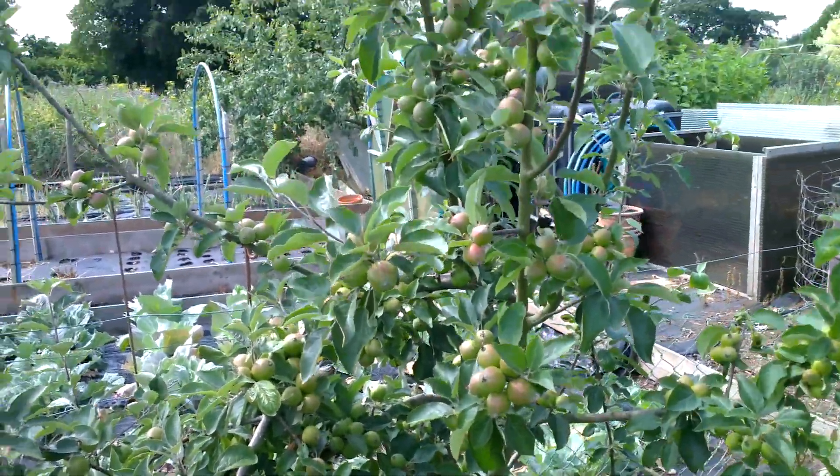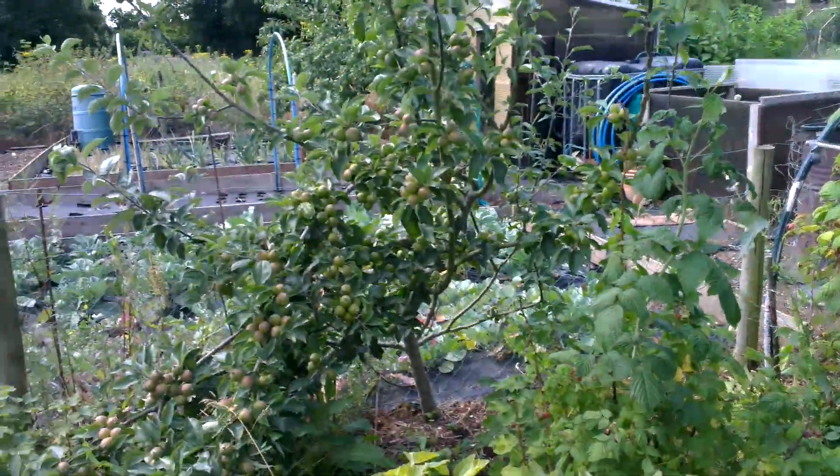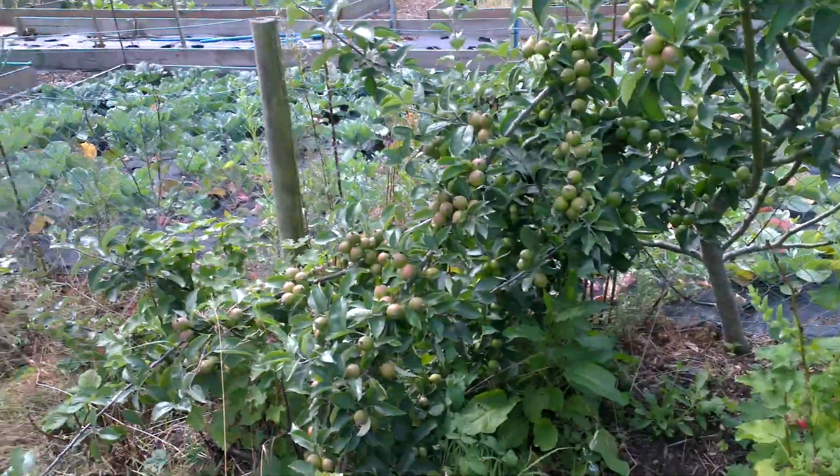Should have probably thinned them — didn't get around to it. But I'm sure I'll be able to regrow some more branches in due course. I want those apples.